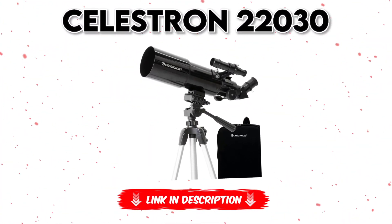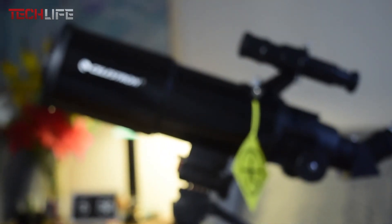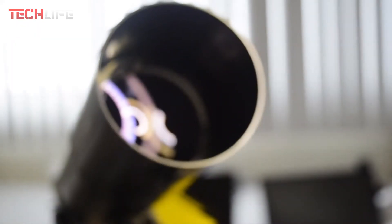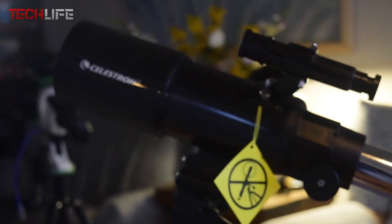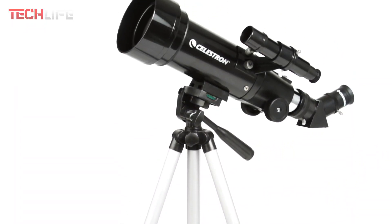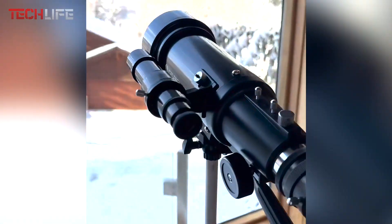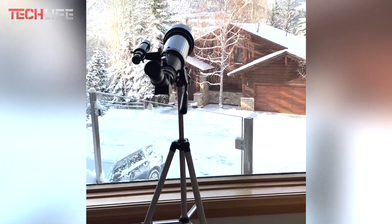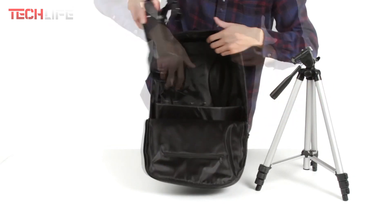Next on the list is the Celestrin 22030 Astronomical Telescope. This versatile telescope kit features an 80mm objective lens and fully coated glass optics, ensuring exceptional image quality for both day and night observations. Its lightweight design makes it an excellent choice for beginners and enthusiasts who need portability without compromising on performance. It comes with two powerful eyepieces of 20mm and 10mm, allowing you to adjust the magnification for viewing celestial objects at night or terrestrial details during the day. For added convenience, the telescope includes a travel bag and a full-height tripod.